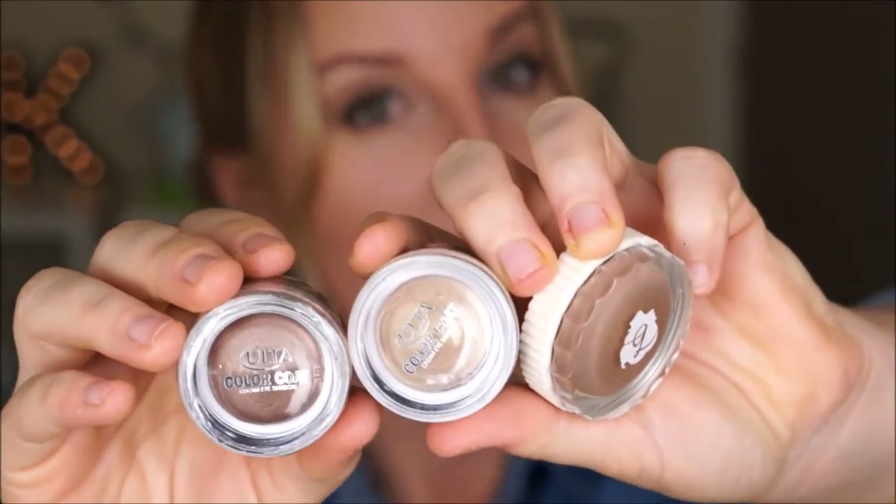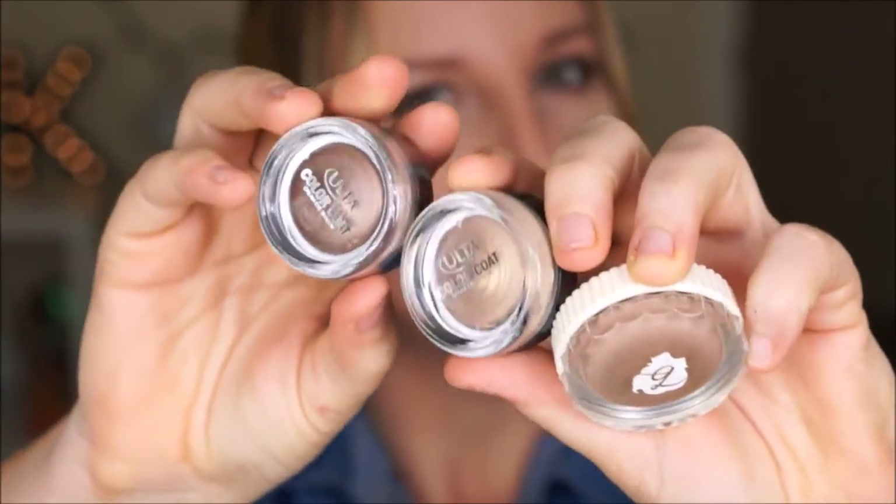So I only have three eyeshadow pots. I could have sworn I had another one, but I have two of the Ulta brand and then one of the Benefit brand. I'm just going to hold these up because I've got a problem — they're not similar at all. I really like toky colors on my eyes apparently.